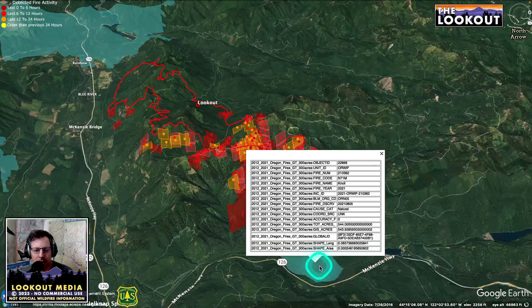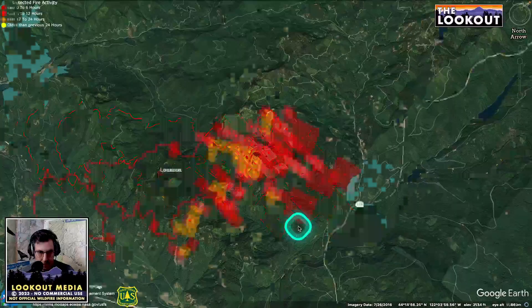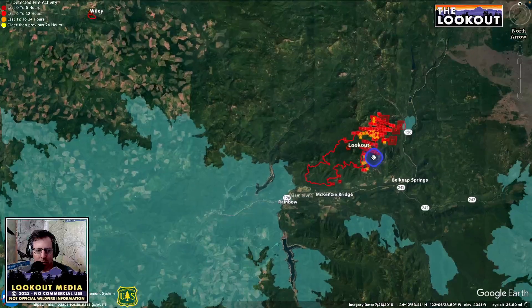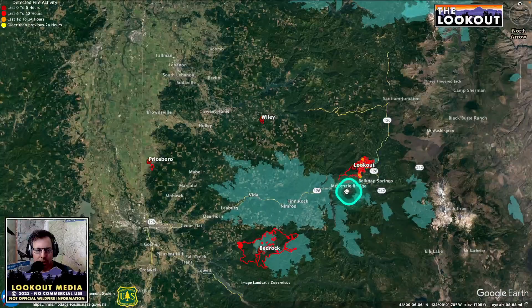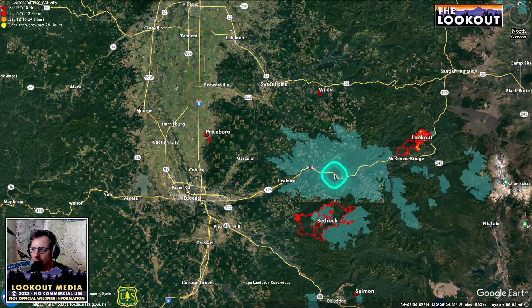And then at the heel here, this burned in 2021 — this little piece right down by the river in the Null fire. So that's what we got on those two fires. Those are the only big ones we see right now in the Eugene area.